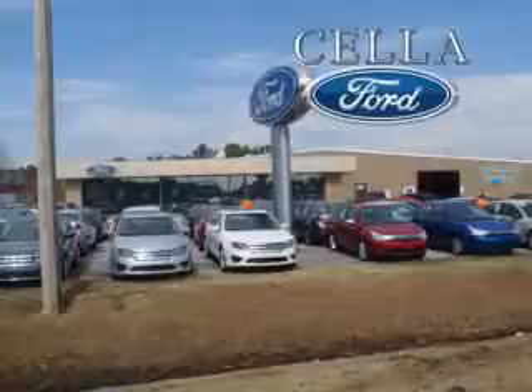Enjoy the drive and peace of mind with this 2010 Mercedes-Benz GLK Class. See you guys at Sell a Ford today. Sell a Ford, creating customers for life.